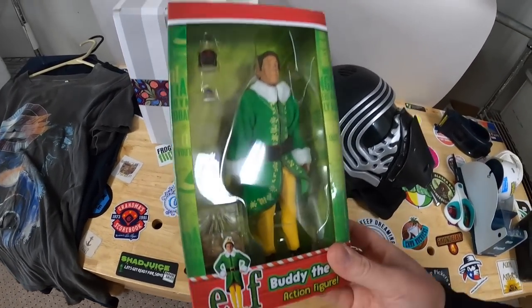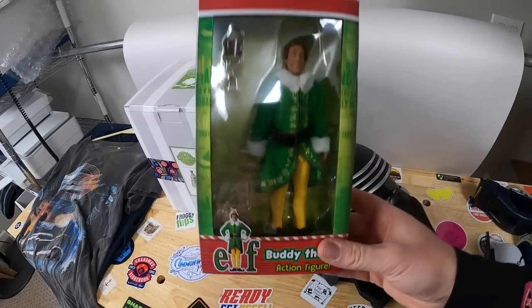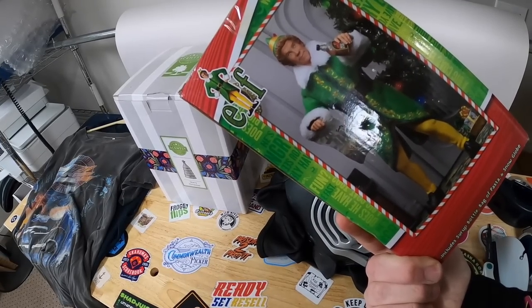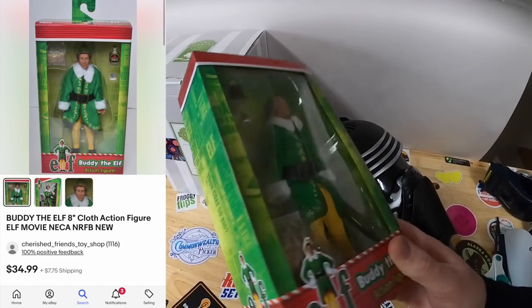This right here is a Buddy the Elf action figure, this brand Nika. Most of the time they aren't worth much money — I've gotten a lot of these Nika toys in the past and it seems like they're just so mass produced that there isn't much value there. But this one is actually selling for around thirty to thirty-five dollars plus shipping.